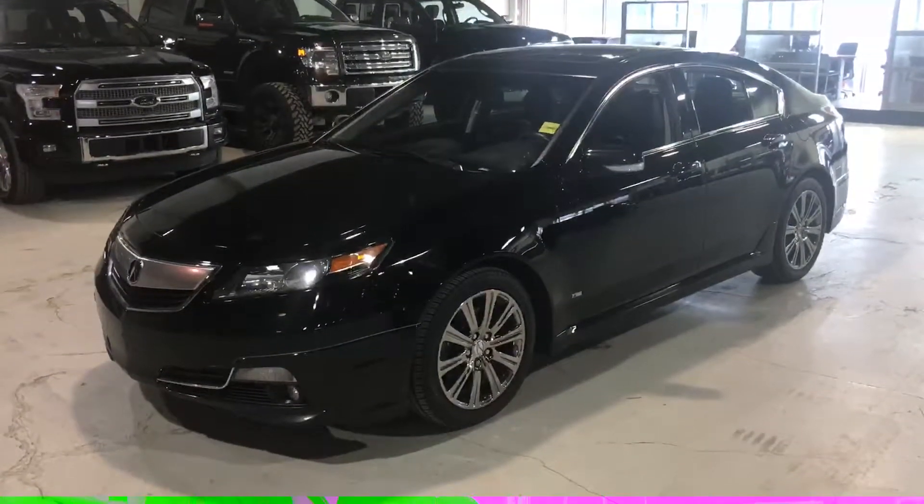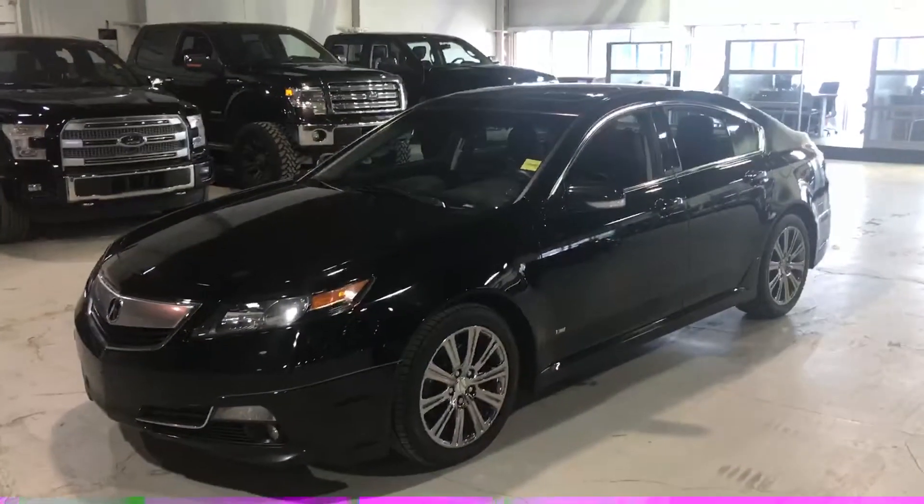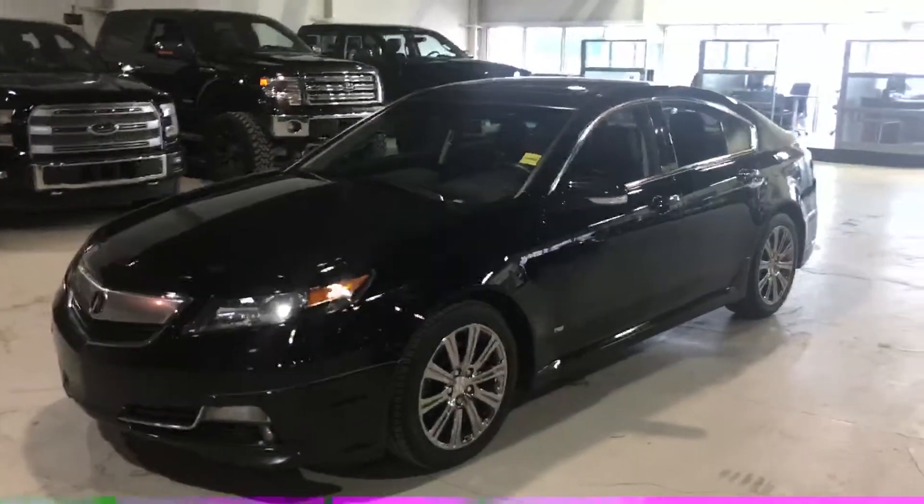Hey Faye, what's up — Northside Mitsubishi here. I want to say thank you for inquiring with us on the 2014 Acura TL we have in stock here. I'm just going to show you a quick video so you can see what a beautiful car this is.